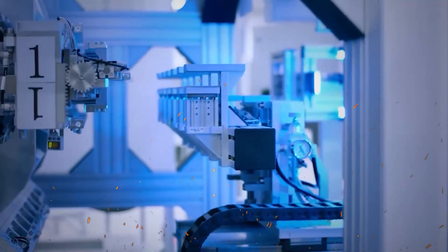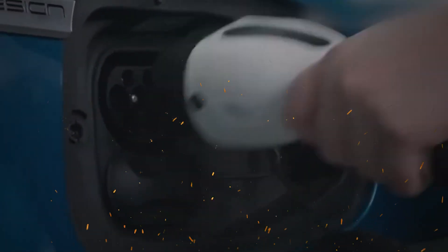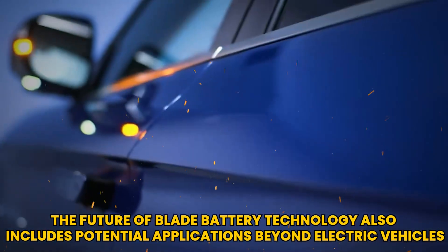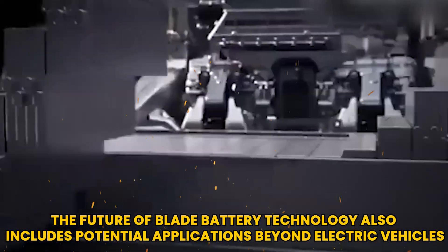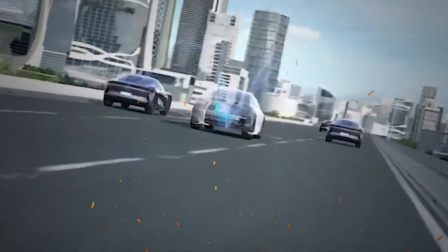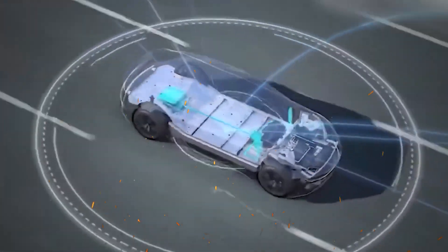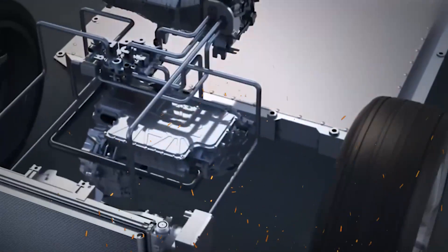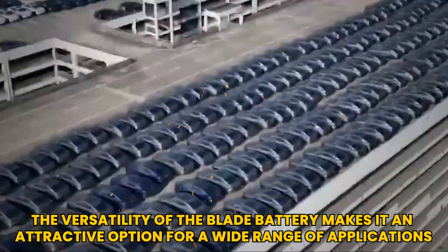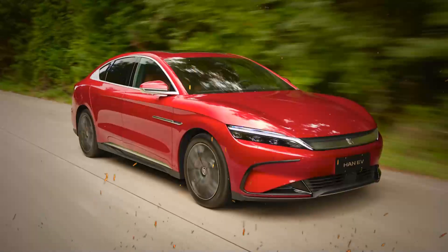The shift towards electric mobility is not just a trend — it is a fundamental change in how we think about transportation. The future of blade battery technology also includes potential applications beyond electric vehicles. As the technology matures, it could find its way into various sectors, including renewable energy storage, consumer electronics, and even aerospace. The versatility of the blade battery makes it an attractive option for a wide range of applications, further solidifying its place in the future of battery technology.